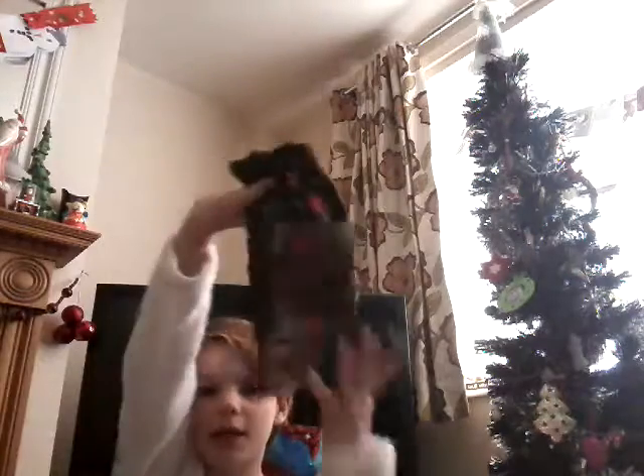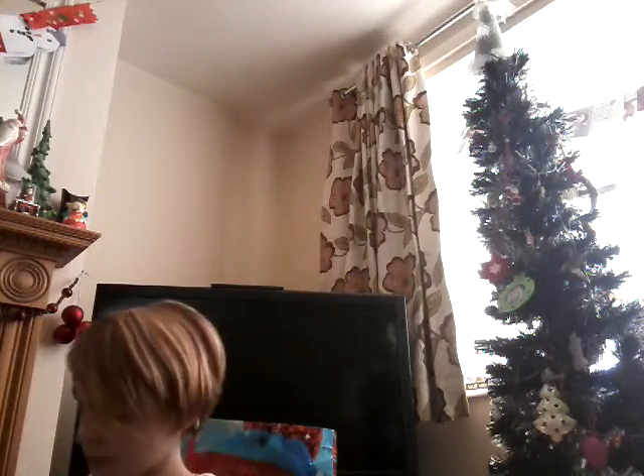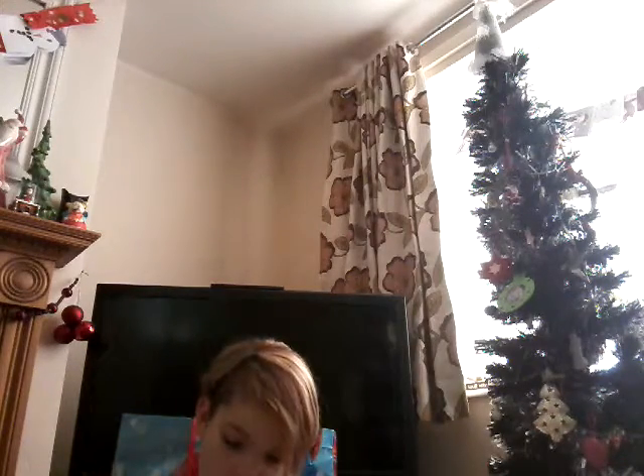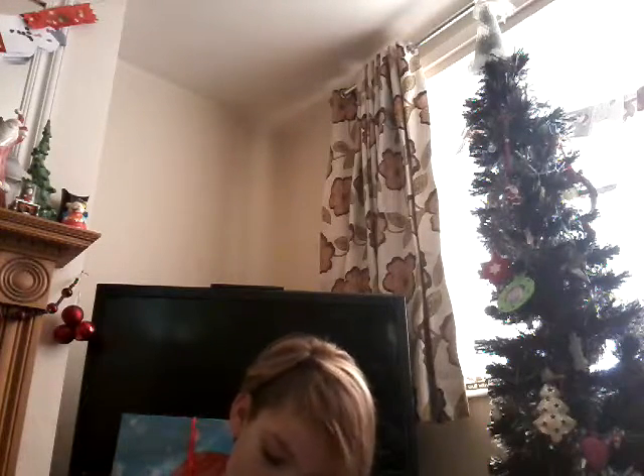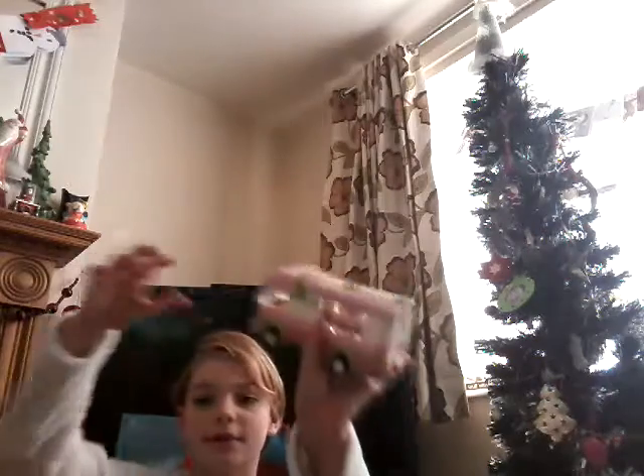She also got me some pajamas and these super cute leggings. From mum and dad, I got this Lego Friends camper.